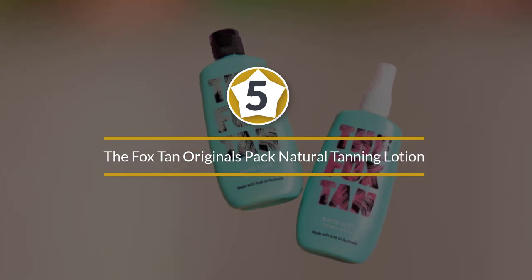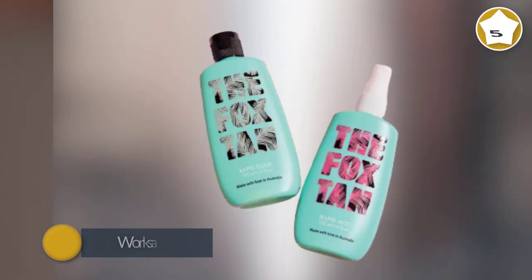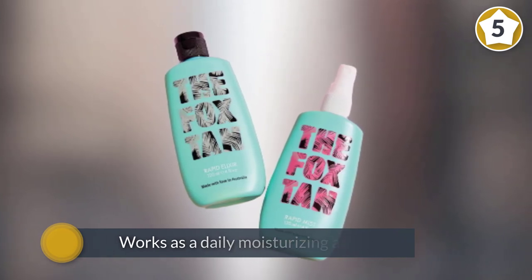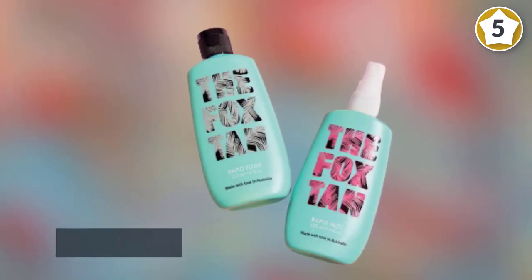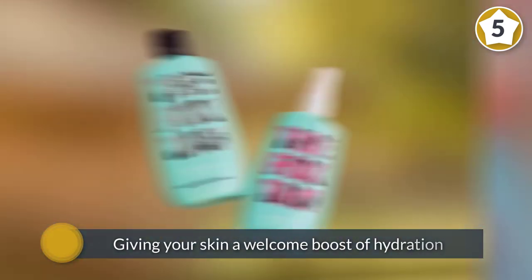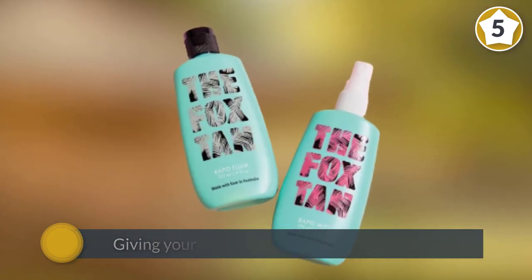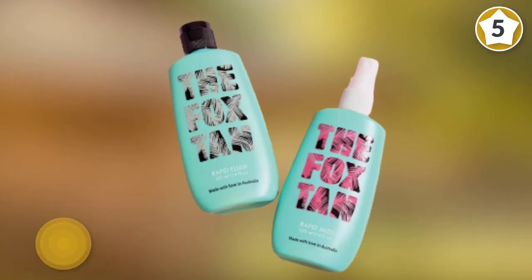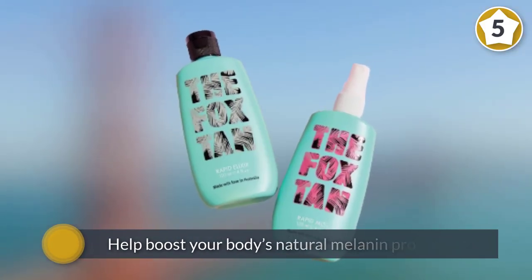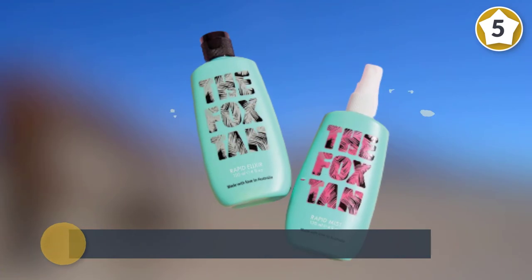Number five: The Fox Tan Originals Pack Natural Tanning Lotion. The Fox Tanning Kit can be used indoors but also works remarkably well outside, serving double duty. The exotically named Elixir works as a daily moisturizing agent, priming your skin perfectly for the sun lounger. At the same time as giving your skin a welcome boost of hydration, it will also help boost your body's natural melanin production.